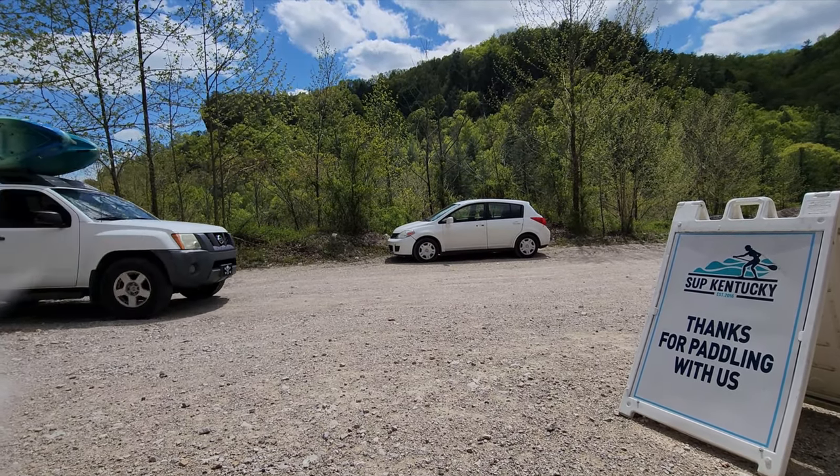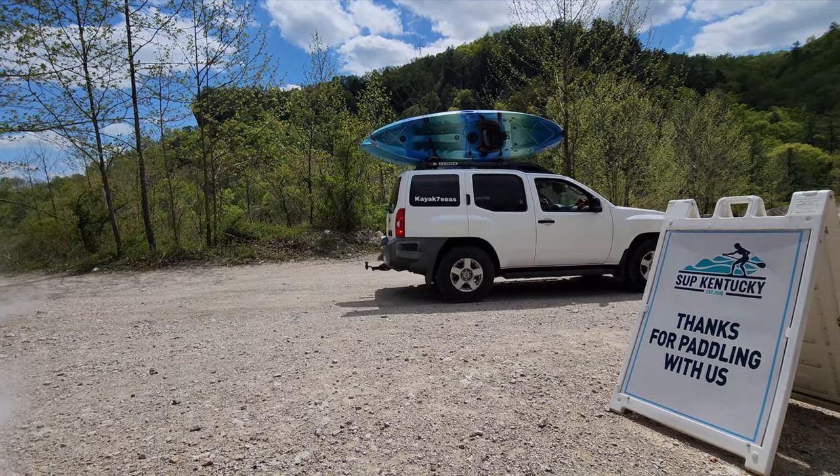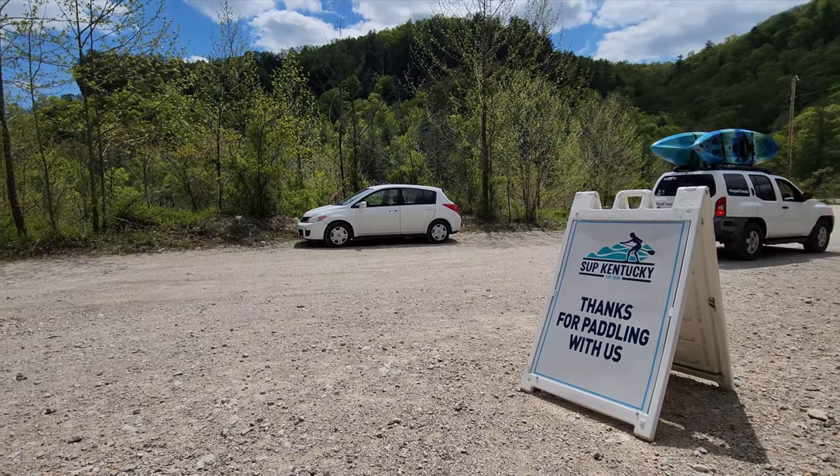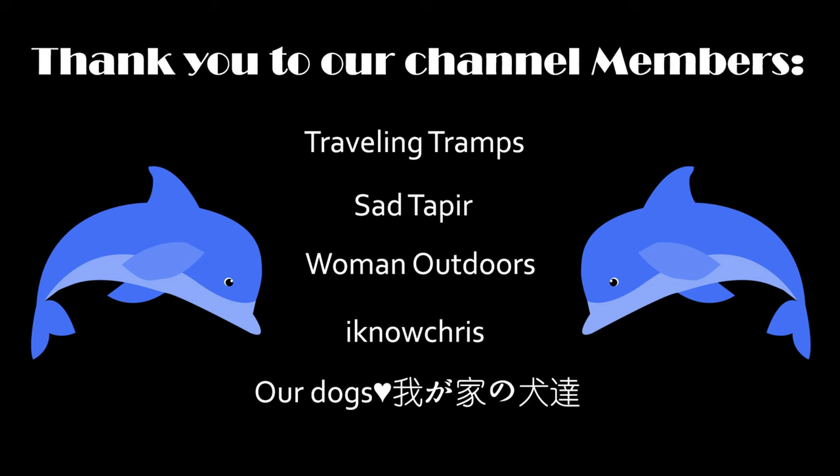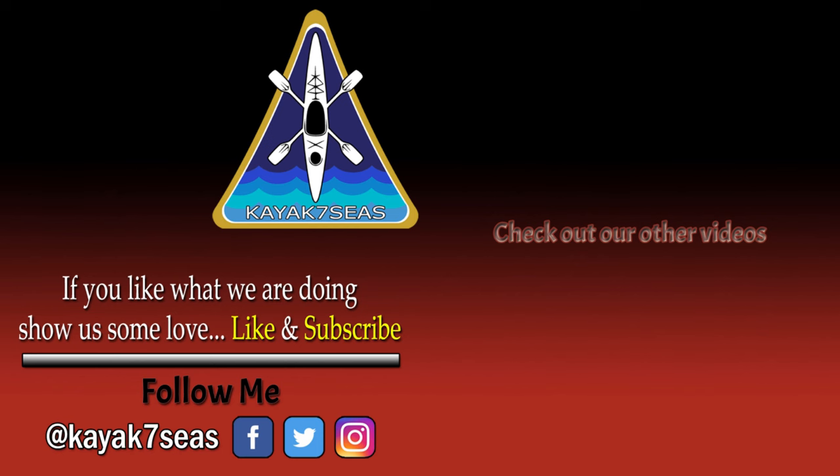If you enjoyed this video, be sure to hit that like button. Subscribe if you like this type of content, and hit that bell notification to get a reminder of future videos. A special thanks to all our channel members — if you'd like to further support the channel, become a member and get an awesome little dolphin beside your name to show off your support.